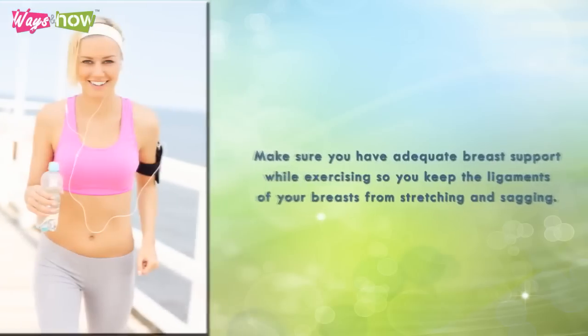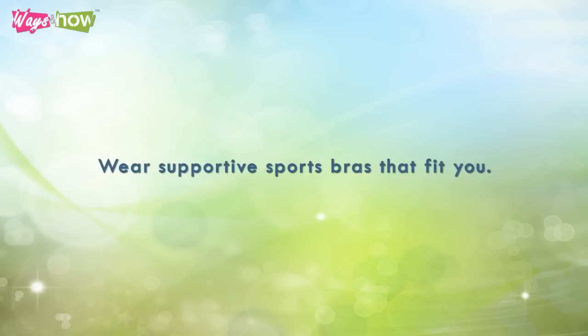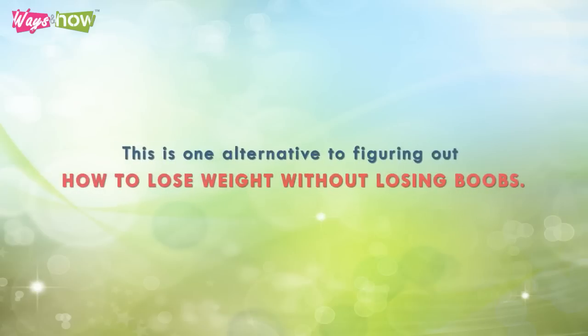Ten: make sure you have adequate breast support while exercising so you keep the ligaments of your breasts from stretching and sagging. Wear supportive sports bras that fit you. If you do lose weight and breast mass, use cleavage-boosting bras to give you the volume you desire. This is one alternative to figuring out how to lose weight without losing boobs.